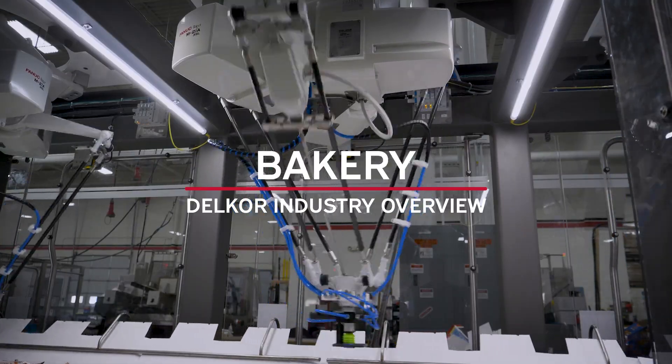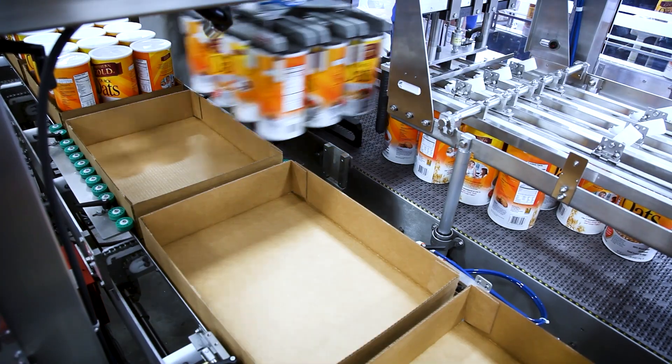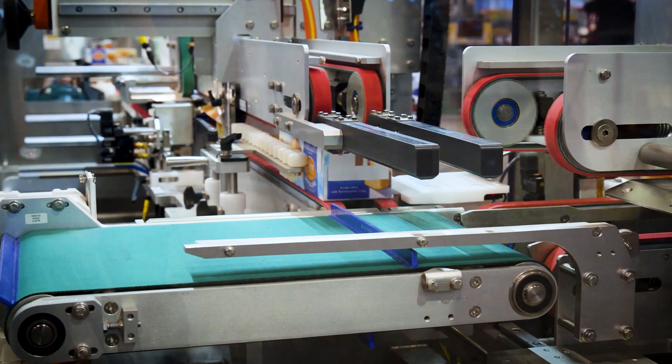Delcor is a leading manufacturer of cartoning and case packing equipment. With a full lineup of intelligent packing machinery and the expertise to engineer fully integrated packaging systems, Delcor is the preferred supplier for many major bakery providers.